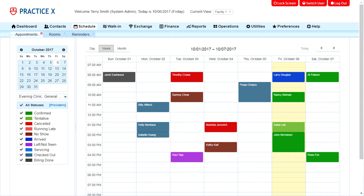Let's take a quick tour of the system using Practice X. Patient visits start with appointment scheduling, and you can use color coding to track and manage the status for each appointment.